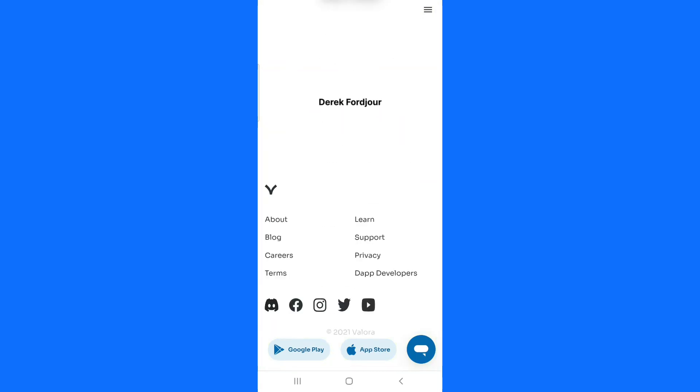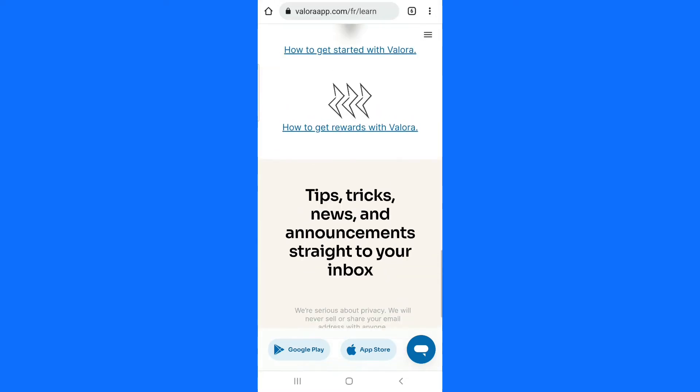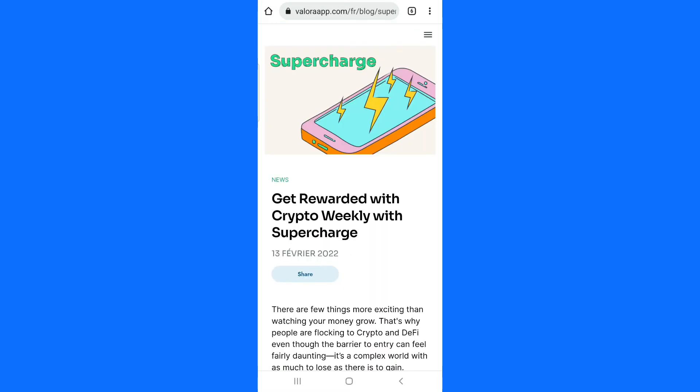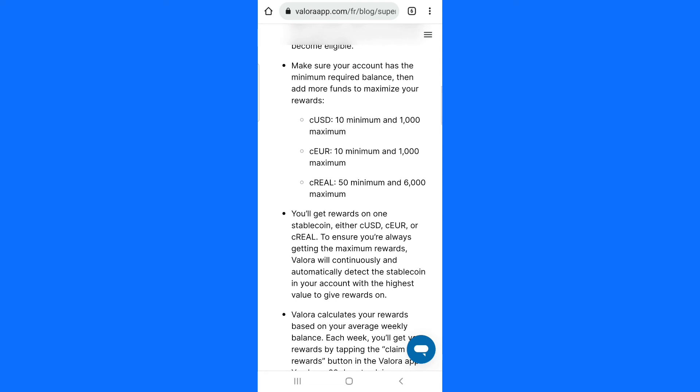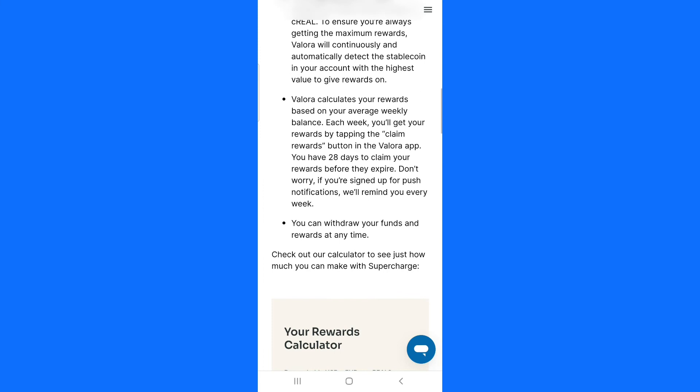Let me show you how much you can make from Valora. Go to the calculation section — scroll down to the footer of Valora and click on Learn. Scroll down until you find the section that says how to get rewards with Valora and click on that. You can see the minimal amount you can deposit is from ten dollars to one thousand dollars. If you deposit more it's the same percentage, so there is no reason to deposit more than one thousand dollars. Valora calculates the average of your weekly balance and each week you get your reward.